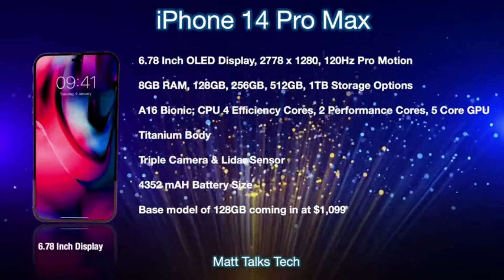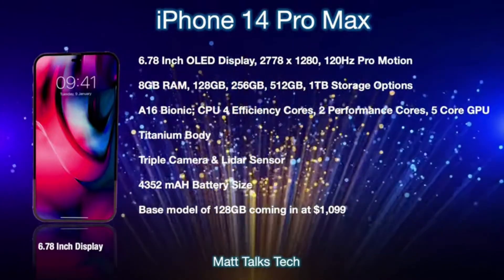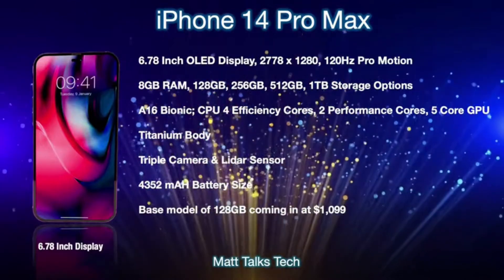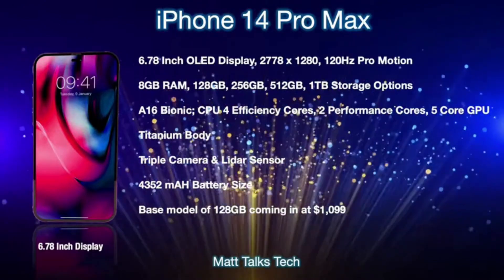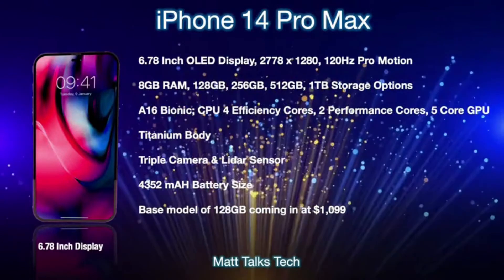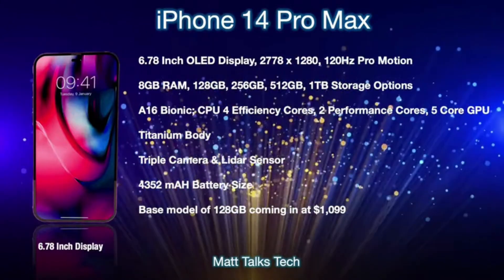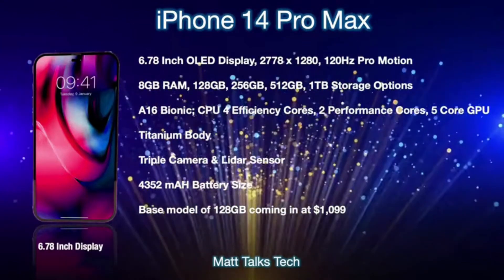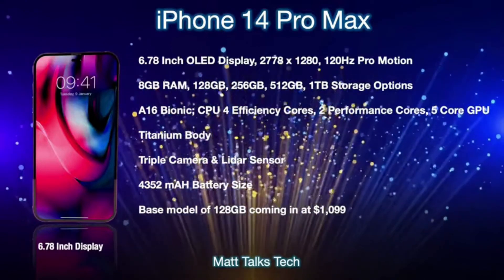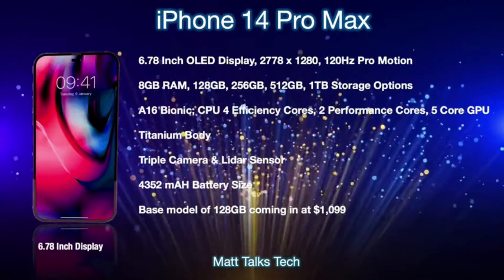The final iPhone to discuss is the iPhone 14 Pro Max, the biggest one. It features a 6.78-inch OLED display with a resolution of 2778 by 1284 and a 120 Hz ProMotion display. Like the 14 Pro, it will have the pill or hole punch design and 8 GB of RAM, storage from 128 GB up to 1 TB, and the A16 Bionic with four efficiency cores, two performance cores, and a five-core GPU. It also gets the new titanium body, triple camera with LiDAR, and a 4,352 mAh battery. The base model is 128 GB at $1,099 USD.